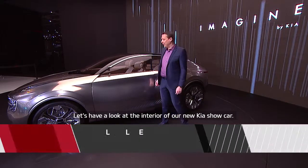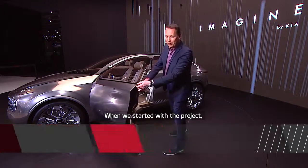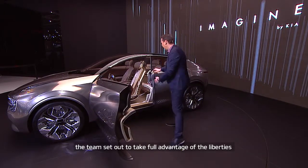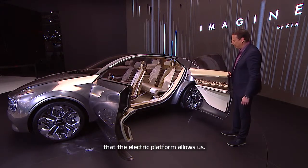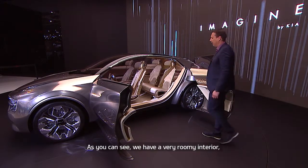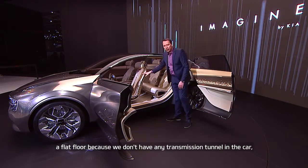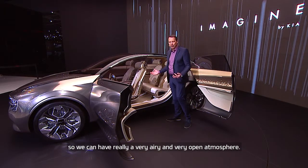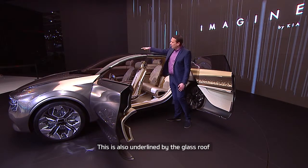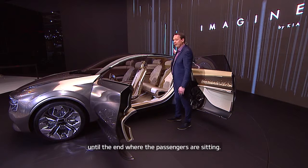Let's have a look at the interior of our new Kia show car. When we started with the project, the team set out to take full advantage of the liberties that the electric platform allows us. We have a very roomy interior and a flat floor because there is no transmission tunnel, so we have a really airy and open atmosphere. This is also underlined by the glass roof that goes from the beginning of the windshield until the end where the passengers are sitting.